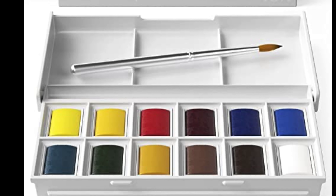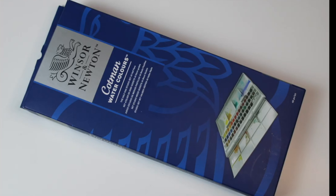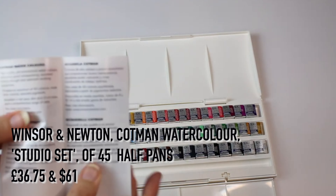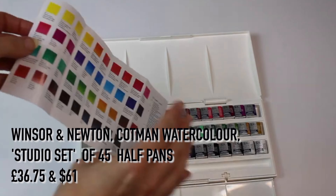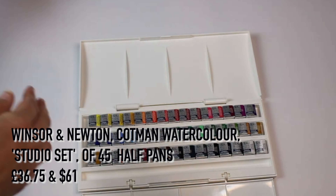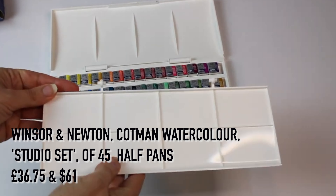For watercolors I'd recommend either the Winsor and Newton set from the stocking filler section or the Winsor and Newton Cotman Watercolor Studio set of 45 half pans with a Cotman watercolor round brush. The art student may want to experiment with a wider variety of colors; this set is also a great portable set with a fold-out palette. It's a great price at £36.75.